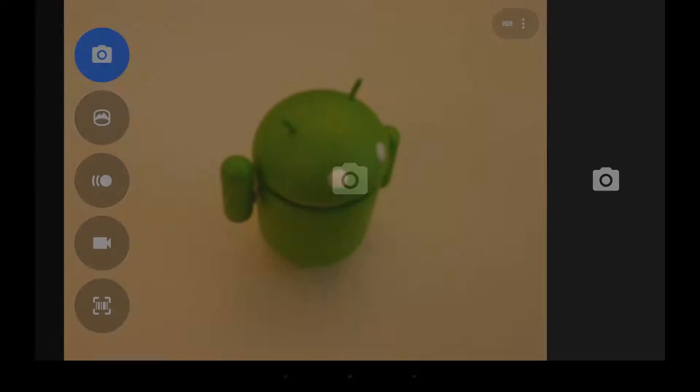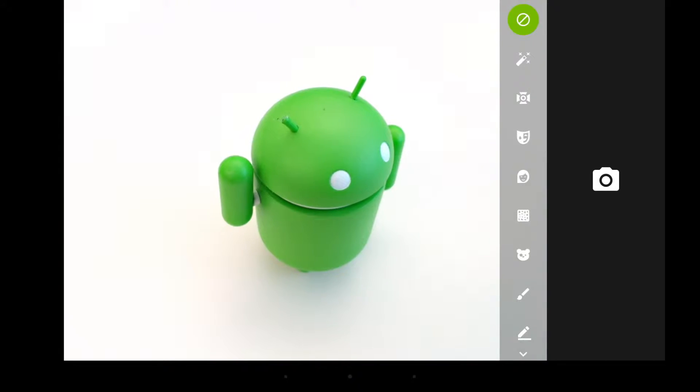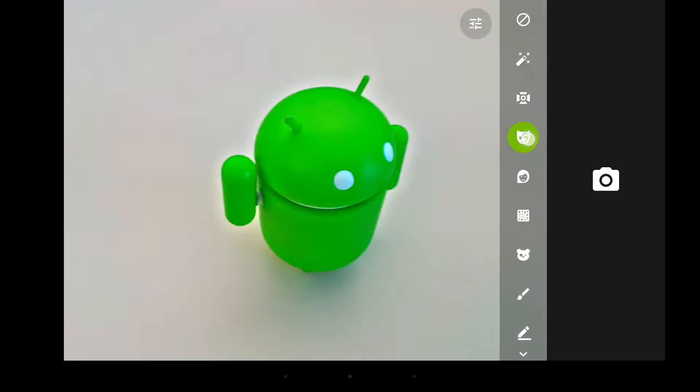One of the first really cool features you'll notice in our Marshmallow update is the new Shield Camera, a brand new camera app with features enhanced by the Tegra K1 mobile processor.